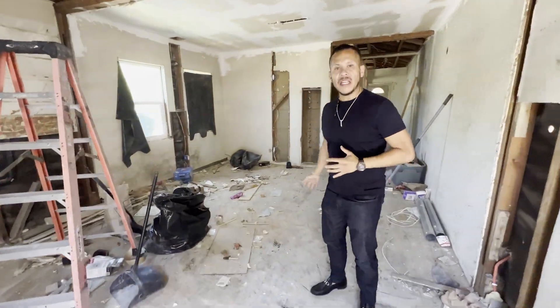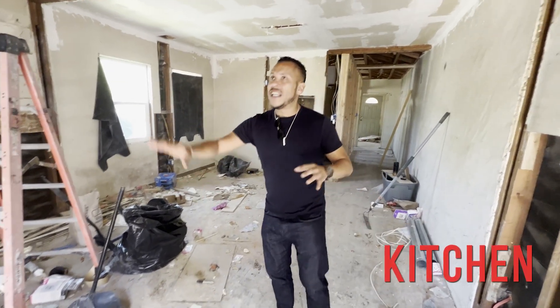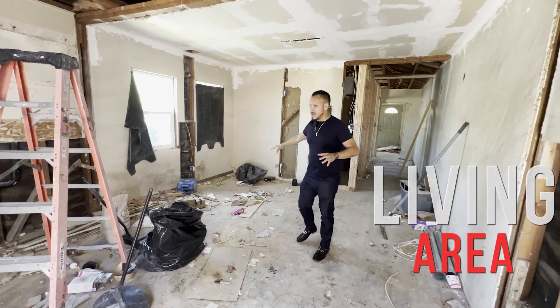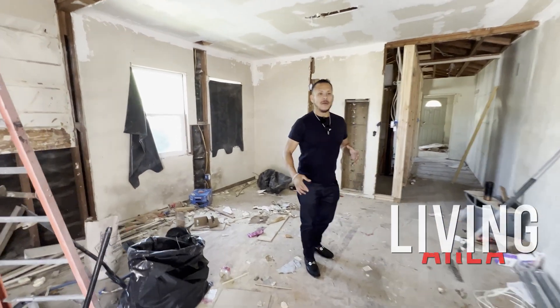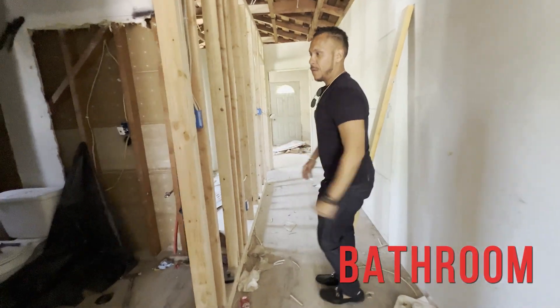We've done some demo work already, some framing is up. This is going to be the kitchen area here, living area here. It's not really a big house. Let's look at the rest of the house — bathroom.